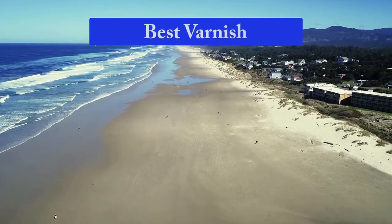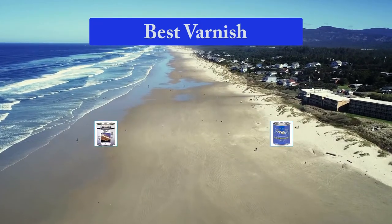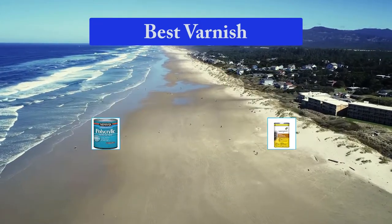Hello guys, welcome back to Top Home Guide. Today I am going to talk in this video about the best varnish that you should buy. Let's get started.